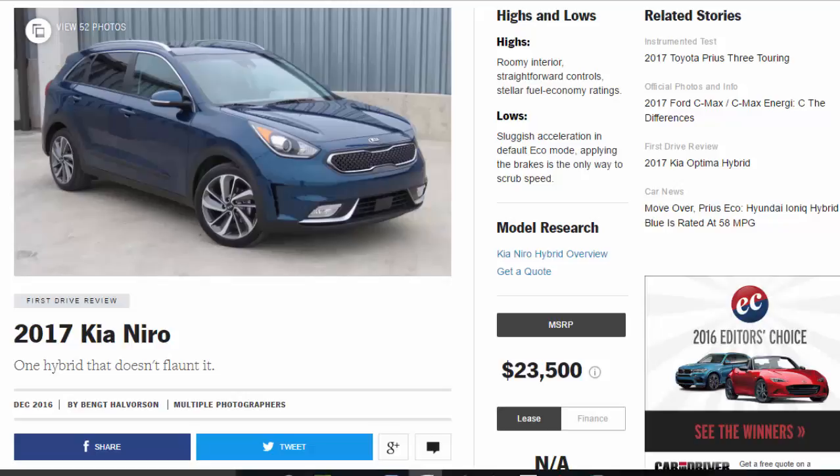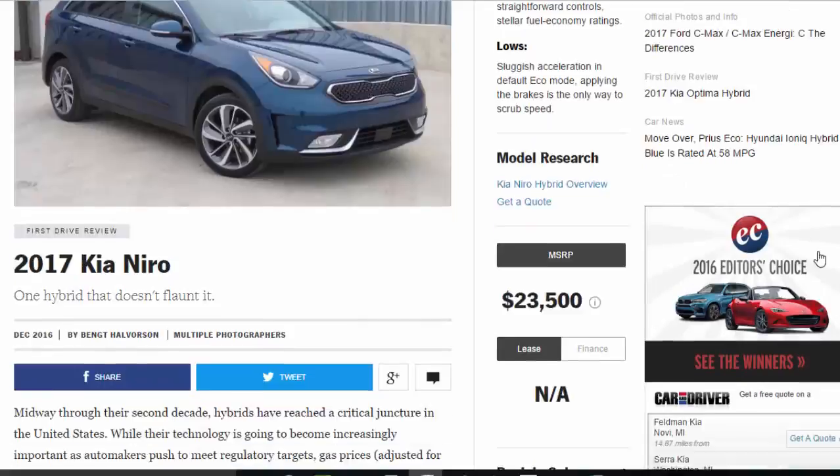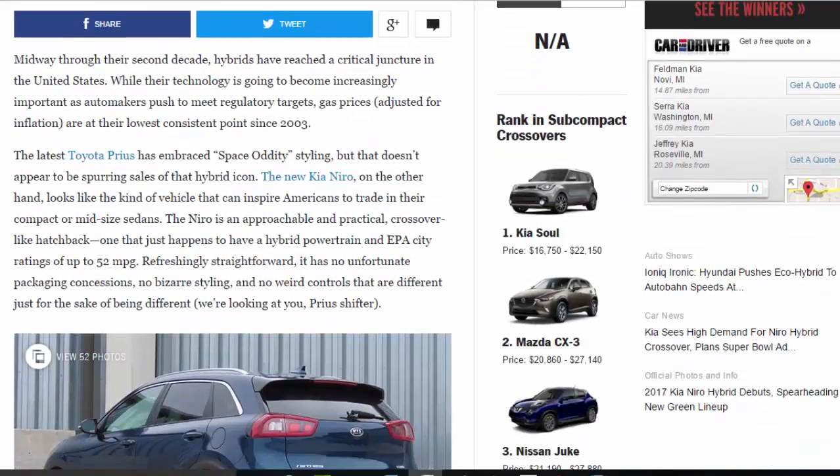Midway through their second decade, hybrids have reached a critical juncture in the United States. While their technology is going to become increasingly important as automakers push to meet regulatory targets, gas prices, adjusted for inflation, are at their lowest consistent point since 2003. The latest Toyota Prius has embraced space-oddity styling, but that doesn't appear to be spurring sales of that hybrid icon.